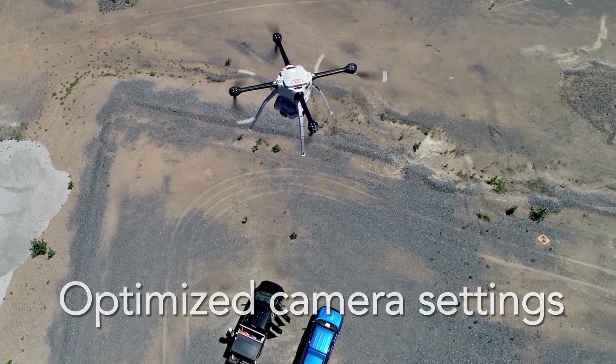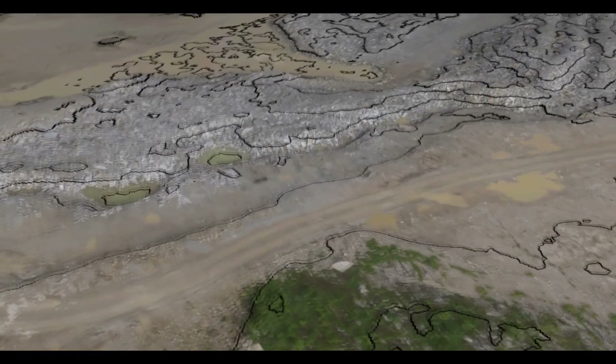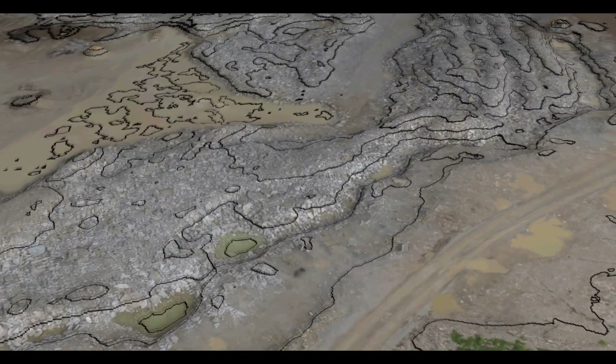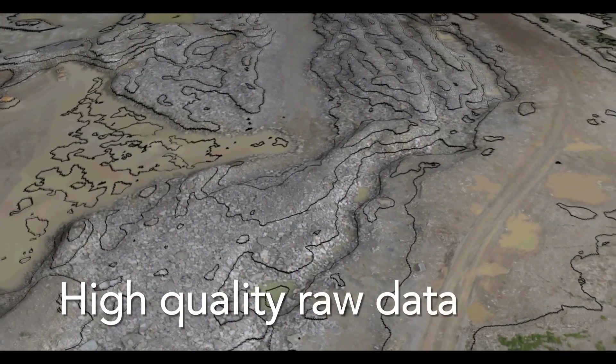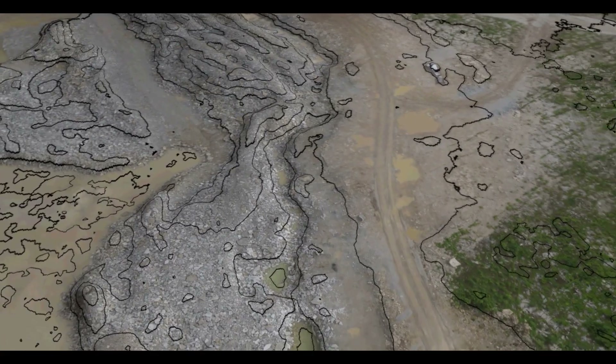At Canadian UAV Solutions, our highly trained UAV crews have refined data collection techniques using advanced UAVs that provide an abundance of high-quality raw data. This leads to our main focus, which is to provide our clients with accurate survey results.